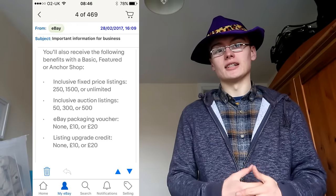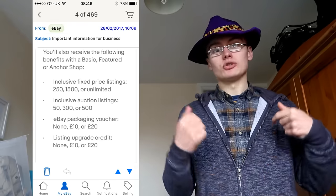A featured shop, which is what I've got — the middle one — is going up from £52.17 a month to £69 a month, pretty much a £17 increase. For that we will get 300 extra free listings and a £10 packaging voucher. And an anchor shop is going up from £217 to £269. They get unlimited listings anyway, but they will get a £20 free eBay packaging voucher.